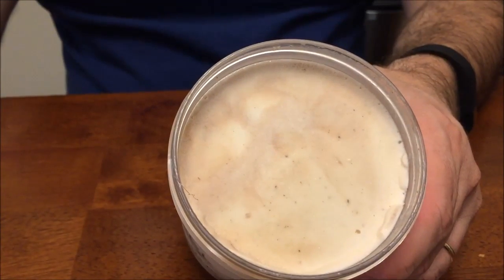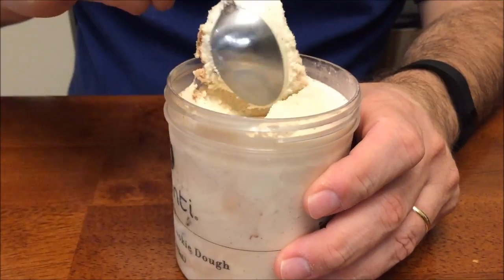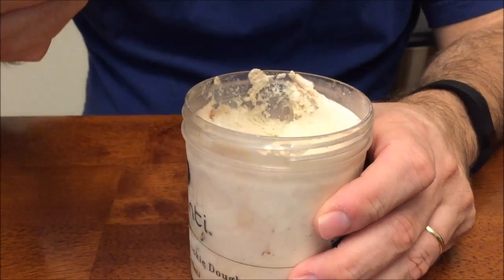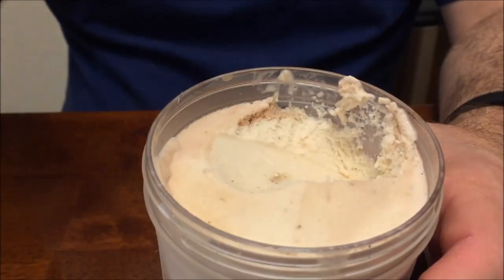That's what it looks like. Not much to look at on the top, but I can see on the side, looks like there's plenty to see. Anything to see down there? There's some cookie dough in there. I'm just going to take a big bite right off the top.